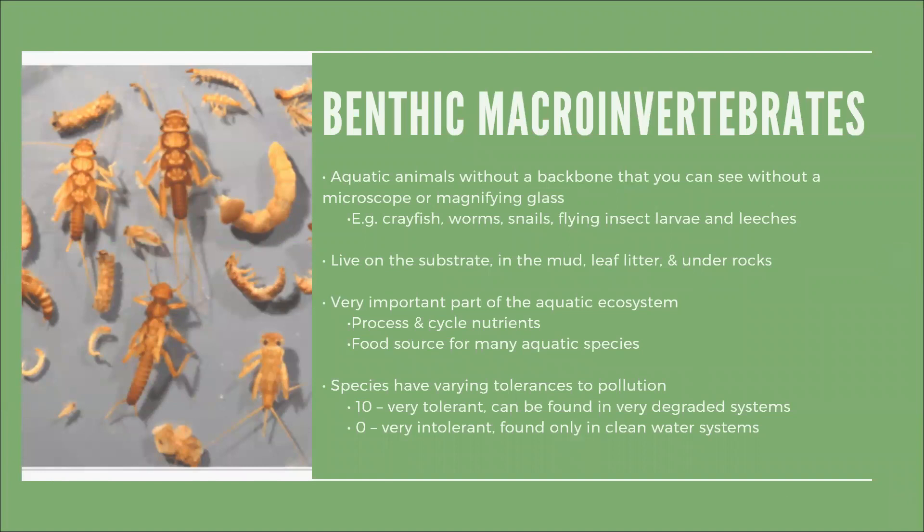While biologists can monitor water chemistry by collecting and analyzing water samples, they can also monitor the distribution of benthic macroinvertebrates as an indicator of water quality. These aquatic animals are small crayfish, worms, snails, and flying insects — anything without a backbone that you can still see with a microscope or magnifying glass. You can find benthics living on the substrate, in the mud, leaf litter, or under rocks. Many benthics are the larval stages of flying insects and are a very important part of the aquatic ecosystem, processing and cycling nutrients in the water and serving as a food source for many aquatic species.